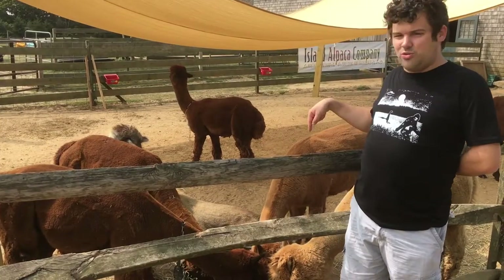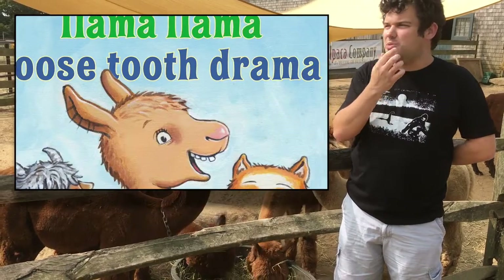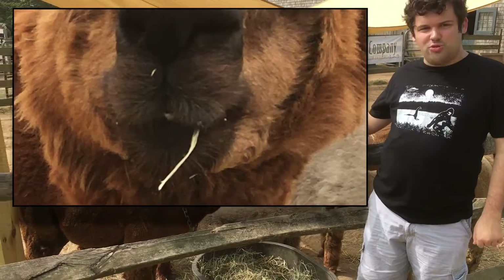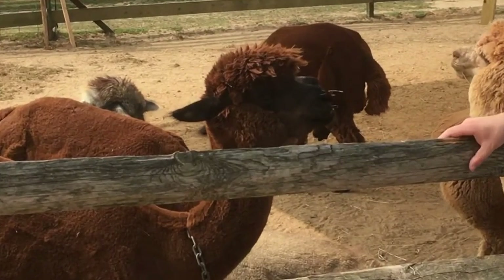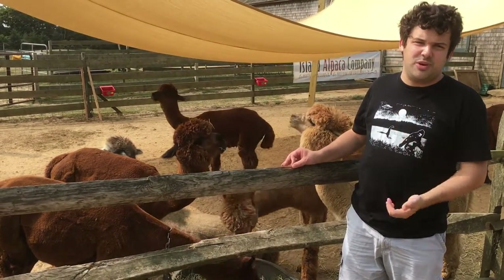A lot of camelids have big lower teeth but virtually no upper teeth at all, and their upper lips are like two little fingers that grab. When they chew, they move their mouths from side to side. As a matter of fact, all animals that chew move their mouths from side to side — even humans.